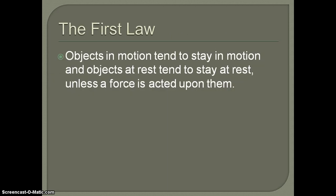So let's go one at a time. The first law is pretty well known: objects in motion tend to stay in motion and objects at rest tend to stay at rest, unless a force is acted upon them.